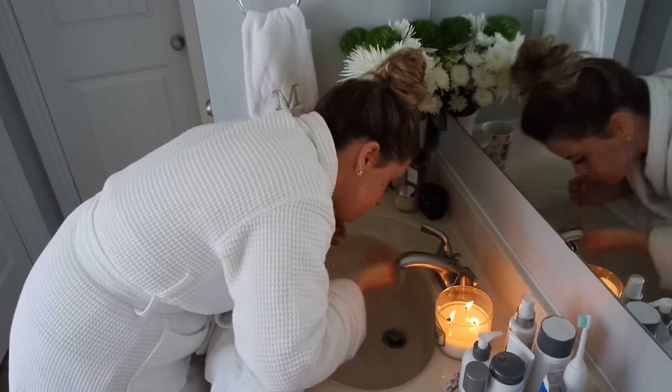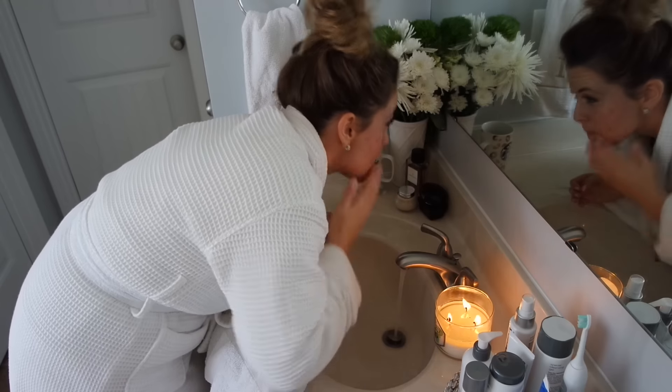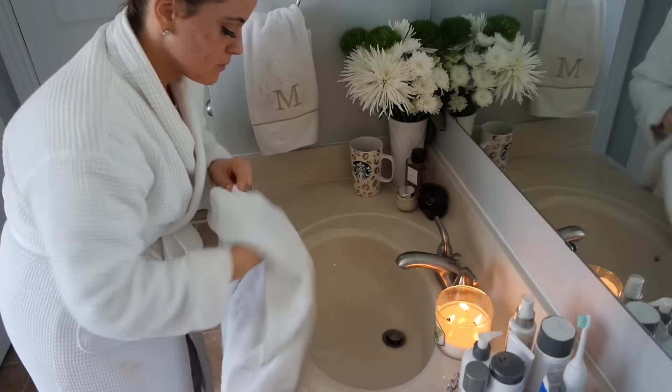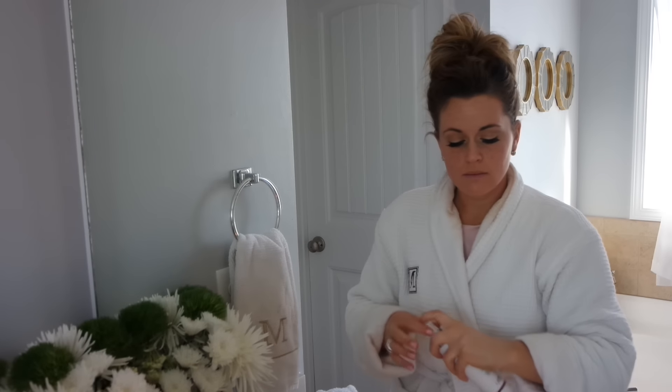It also has activated charcoal which will help to absorb any environmental toxins deep within your pores. The next thing I'm going to use after this exfoliator is the Antioxidant HydraMist. I love this — it's super easy, you just spritz it on and it's going to help to tone your skin.